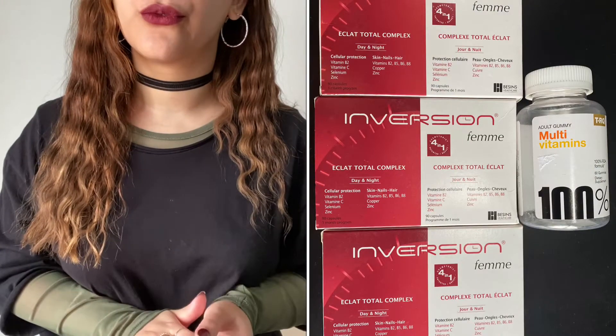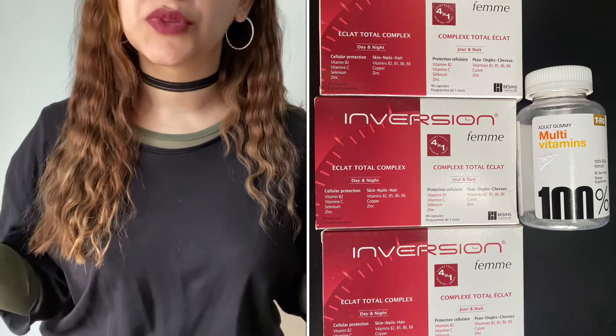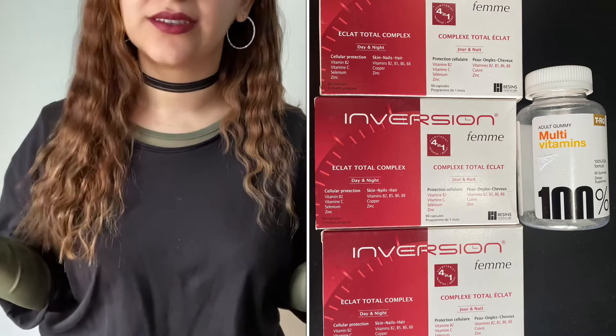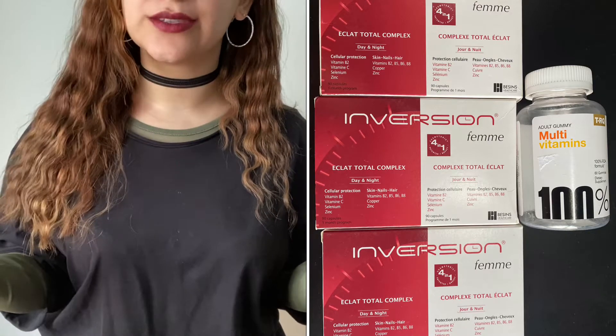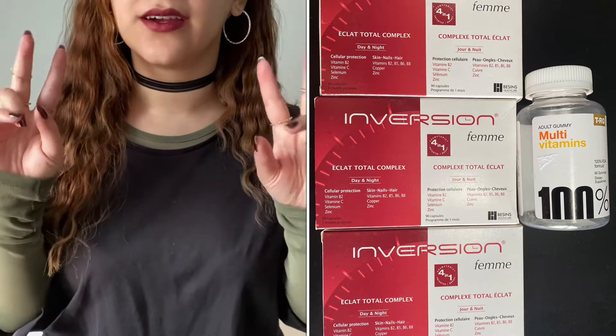Let's start off with vitamins — that is the most boring stuff. As you guys can see, I finished off 4 bottles of vitamins. 3 of them were the Inversion Complex — it's for hair and nails, my dermatologist gave it to me. I also finished off my multivitamins. I don't usually take my vitamins, so I'm very proud that I've actually managed to finish off all of that in the span of a year.